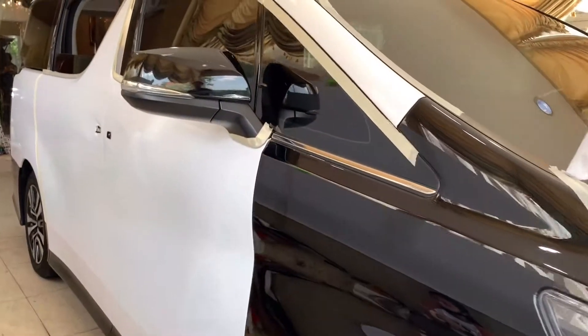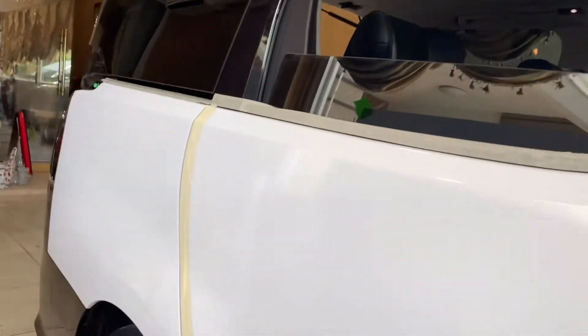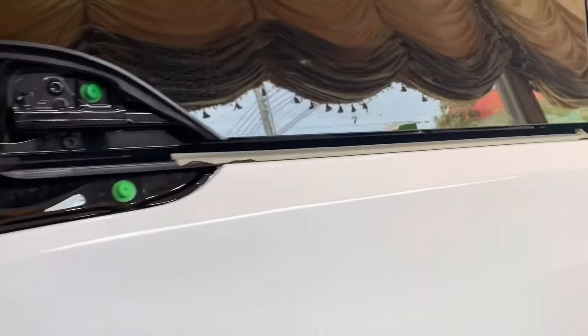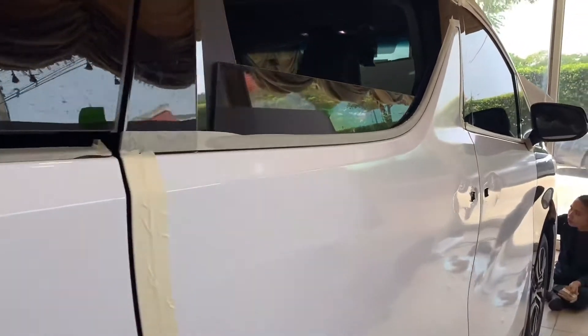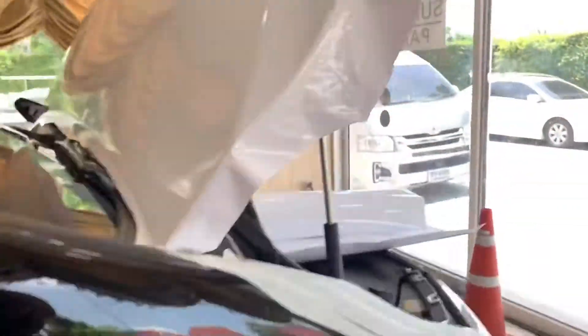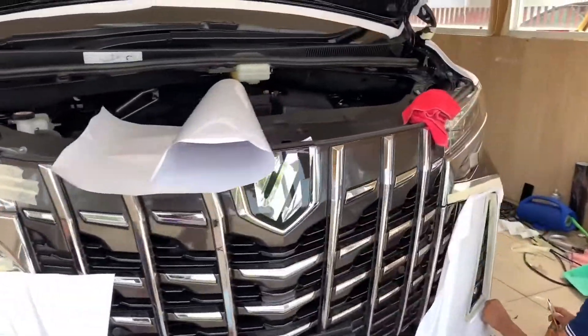New Toyota Alphard, original color from factory is black, wrapped in gloss white premium. This also helps protect the factory painting from scratches and stone chips.